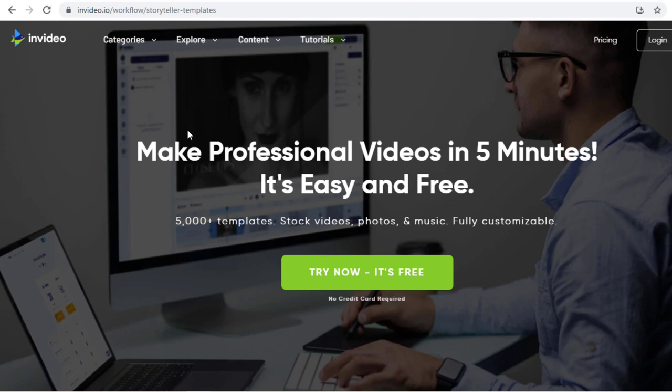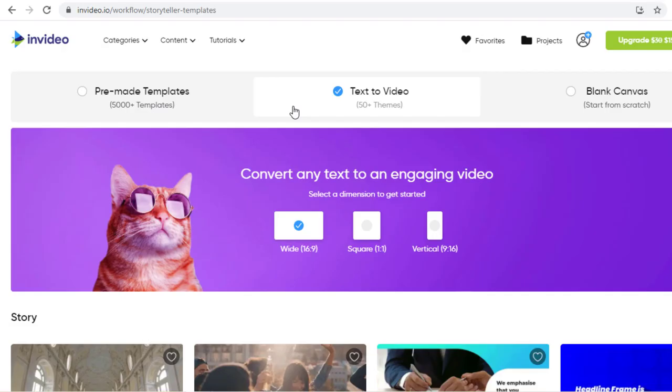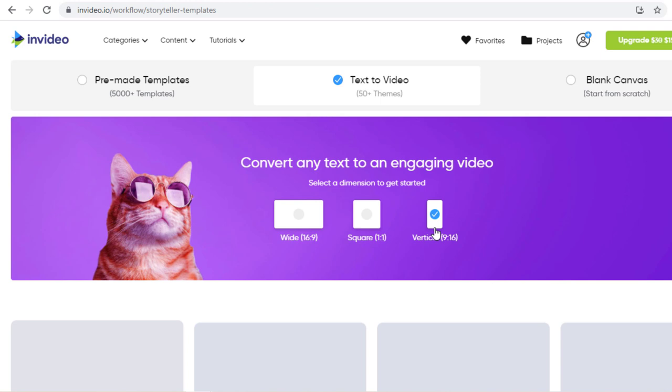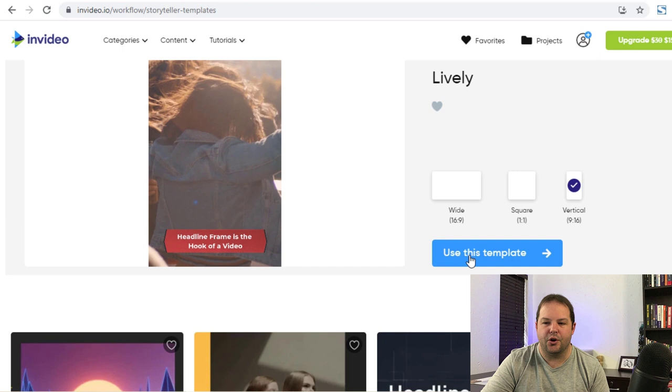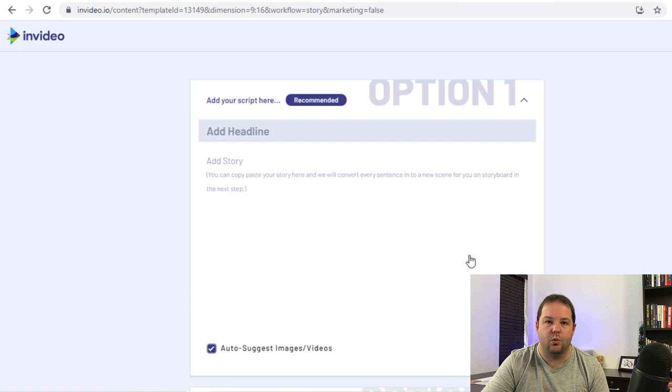InVideo allows you to make professional videos in less than five minutes. It's easy, it's free, and it comes with a whole heap of resources at your disposal. Just sign up for a free account and get started. Once in your account, you're going to choose Text to Video. Then you're going to choose the format of the video — we're going for the vertical format, which is the format for YouTube Shorts. Once you select that, you'll see numerous templates being generated below. All the templates on this website are free, so you can choose any one you want.